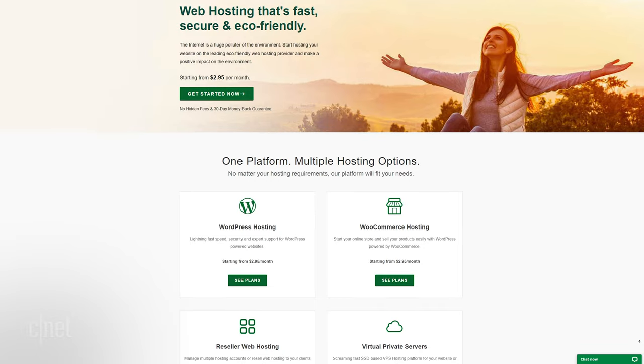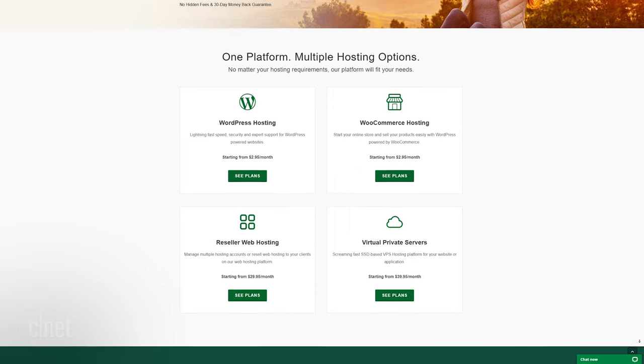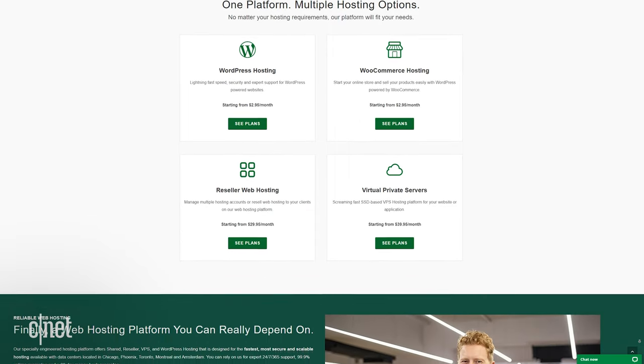Let's wrap up with GreenGeeks. You can get a shared server, a virtual private one, or a dedicated server. Like GoDaddy, GreenGeeks supports e-commerce, WordPress, and reseller hosting.